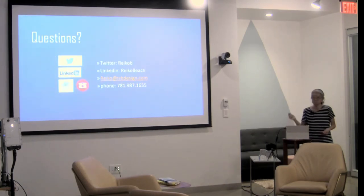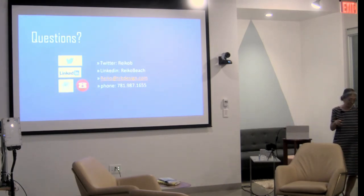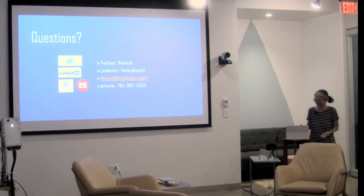And that's it. Thank you. Any questions?